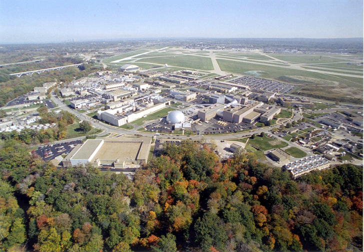Its director is Janet L. Cavendy. Glenn Research Center is one of ten major NASA field centers, whose primary mission is to develop science and technology for use in aeronautics and space. As of May 2012, it employed about 1,650 civil servants and 1,850 support contractors located on or near its site.